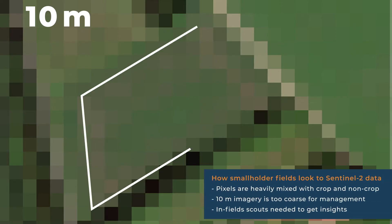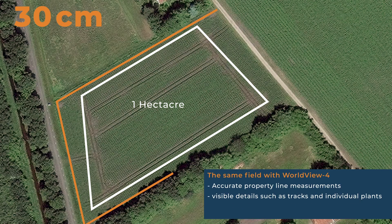Here we can see what the field looks like. But what does this mean for agriculture? We have many customers who use 30 centimeter imagery in addition to 10 meter. In 10 meter imagery, pixels are heavily mixed with crop and non-crop areas, making it virtually impossible to identify property lines. With 30 centimeter imagery, you can clearly see what your field looks like, including the location of heavy equipment tracks and, using multispectral bands, the health of individual crops. This enables reliable asset management and accurate yield estimates.